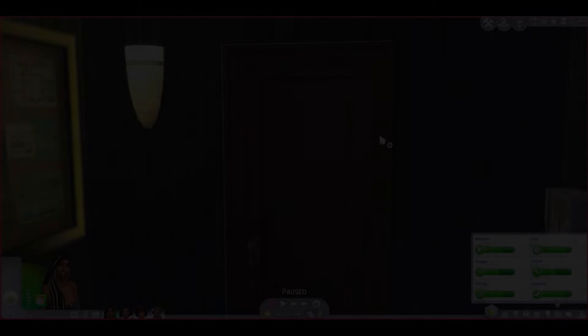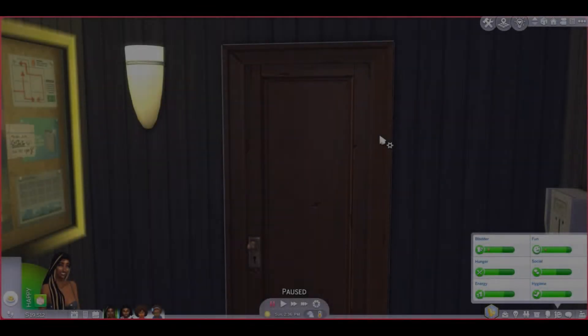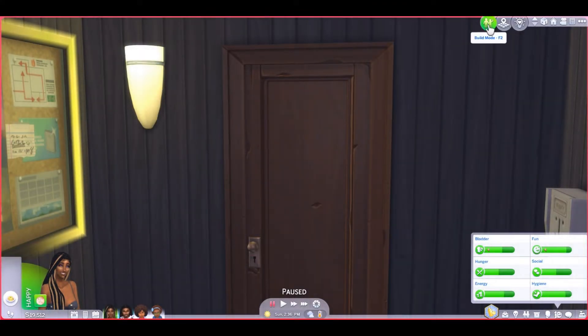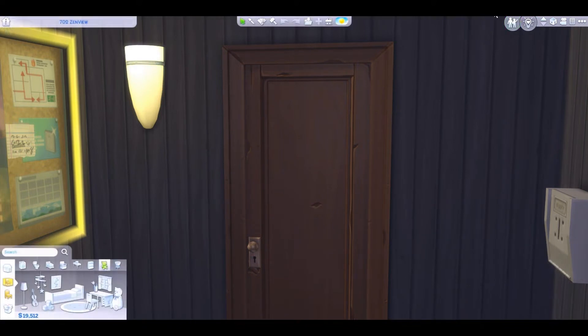What's up y'all, this is Evie and I'm back with another video. I know you see that there's a person down there — let's not focus on the Sims that live in here. I'm just here to show you guys this apartment.